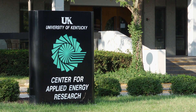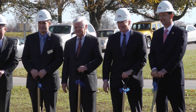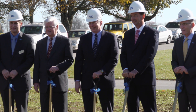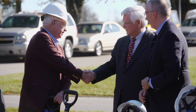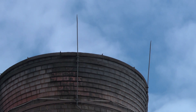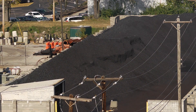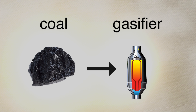The Center for Applied Energy Research at the University of Kentucky broke ground on a $5.7 million facility that could help secure our nation's energy independence. With this new facility, researchers will be able to ramp up their development of biofuel and coal-based fuel with a focus on reducing the amount of carbon dioxide created when converting coal and biomass to liquid fuels.